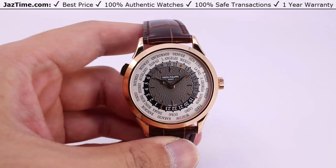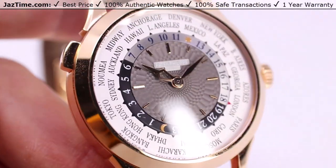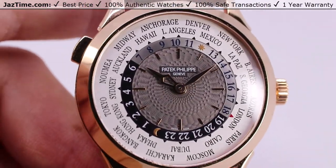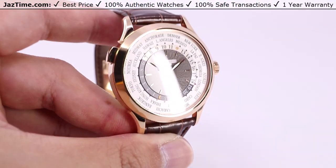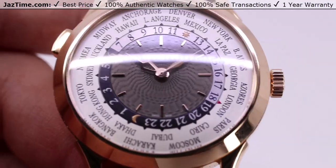Welcome back to Jaztime. Jaztime.com is an online store that buys, sells and trades authentic luxury watches. We make these videos so you can easily choose the best watch for yourself in the comfort of your own home. We offer the lowest prices anywhere online. If you'd like to know the price, simply click on the links in the description below. We'd greatly appreciate if you'd purchase your next watch from us at Jaztime.com.